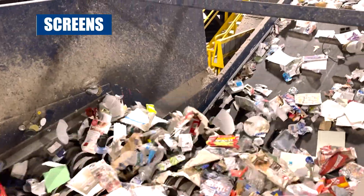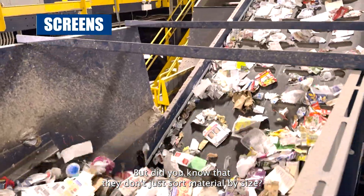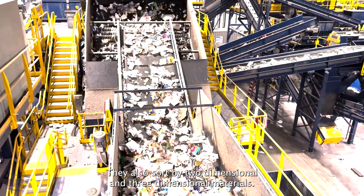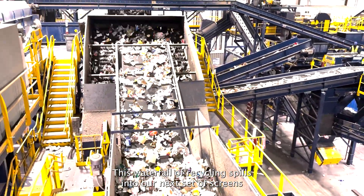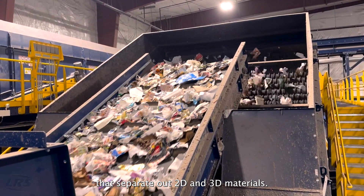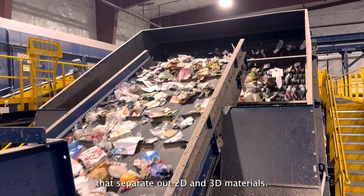You may have noticed that we rely on many screens here at The Exchange, but did you know that they don't just sort material by size? They also sort by two-dimensional and three-dimensional materials. This waterfall of recycling spills into our next set of screens that separate out 2D and 3D materials.